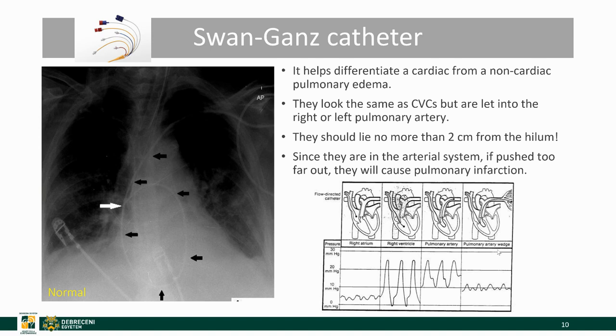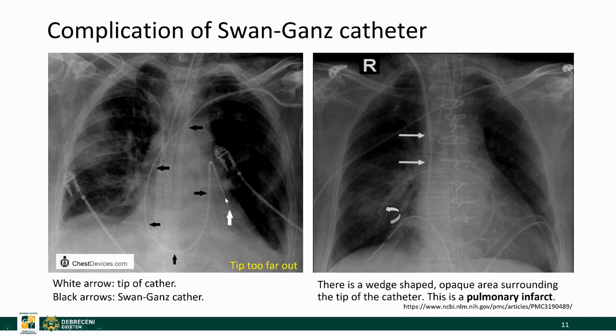On this image you can see what the ICU doctors see when they insert this catheter — they go by watching the monitor and looking at measurements. Since they have these measurements memorized, they know when they reach the ventricle, the pulmonary artery, and finally the small capillary. As a complication, if the catheter is pushed out farther than two centimeters from the hilum, we can easily cause a pulmonary infarct, which appears as an inhomogeneous opacity around the tip of the catheter.